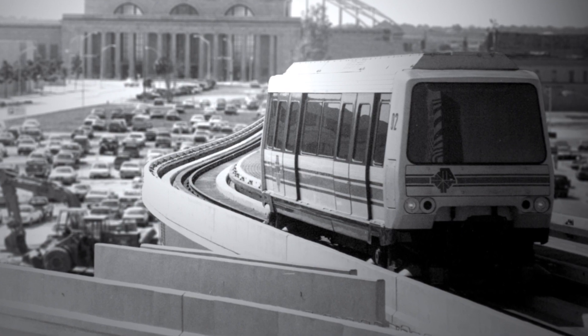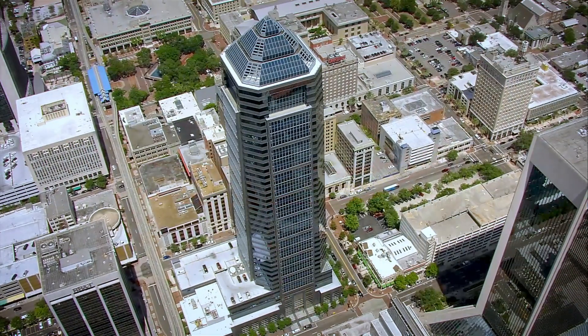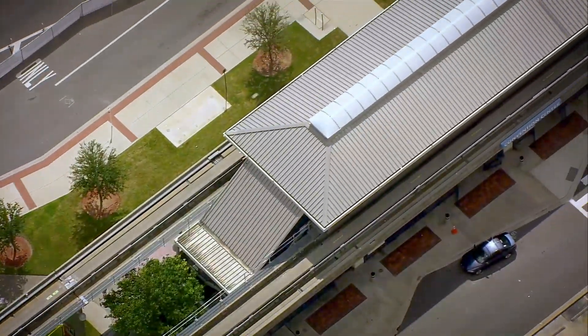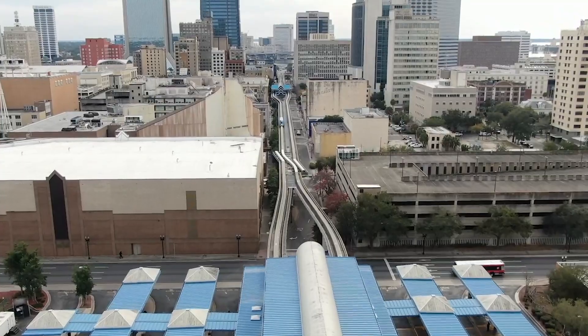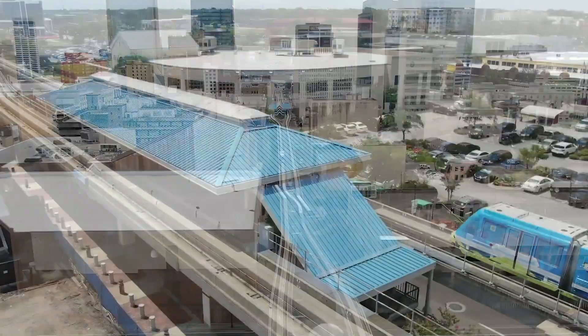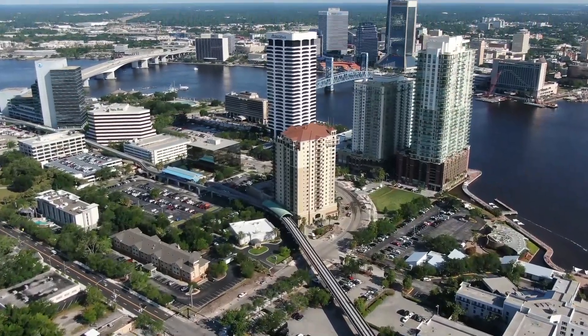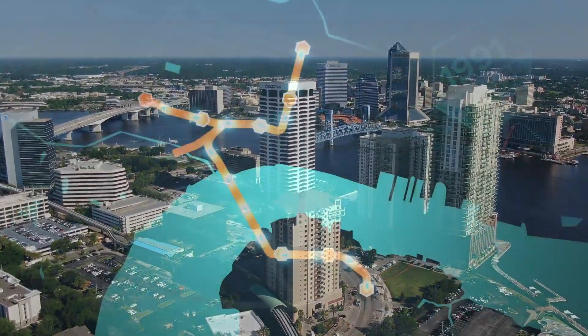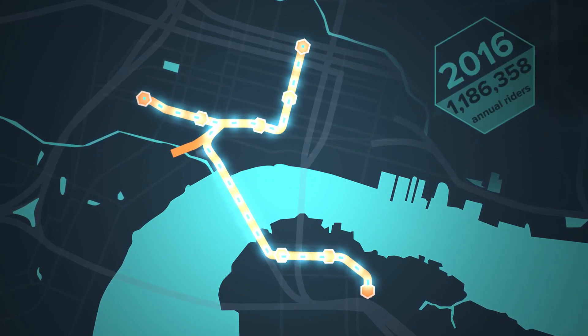In the late 1980s, the automated Skyway Express, or Skyway, was developed to provide convenient links throughout downtown, Convention Center, and Florida State College of Jacksonville. Building on the success of the initial Skyway, a crossing over the St. Johns River connecting to the South Bank and Kings Avenue Skyway Station was added later. The 2.5-mile system now moves 1.2 million passengers annually.